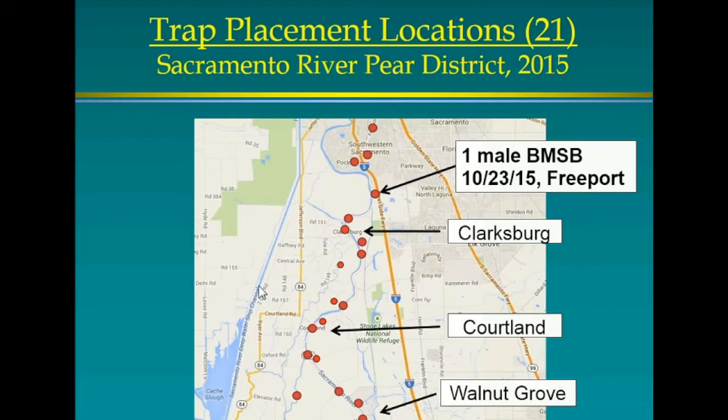I also monitored the Sacramento Delta area through a grant from the Pear Advisory Board — pear growers are very nervous about this. I had 21 traps and found none in 2014. In 2015 one male was caught on the last check date at Freeport at the golf course. We target places people visit frequently, including agritourism sites and farmers markets. They're on the move slowly — maybe in another three or four years they'll reach some farms down here.